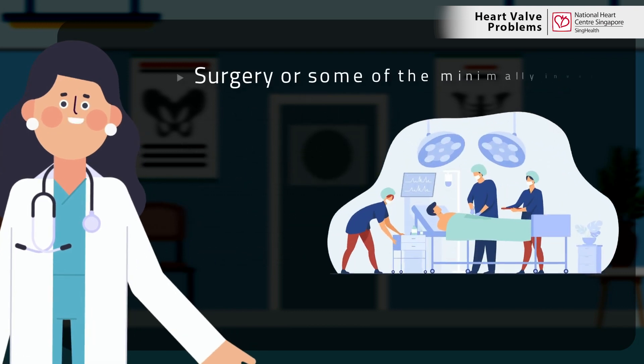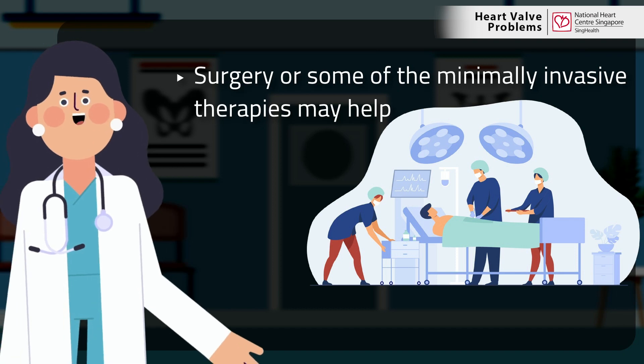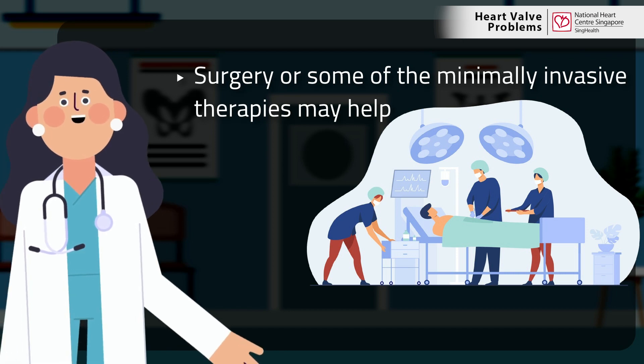In situations where the condition becomes severe and the heart can no longer cope even with medication, then surgery or some of the minimally invasive therapies such as MitraClip procedures or transcatheter aortic valve implantation (TAVI) may help.